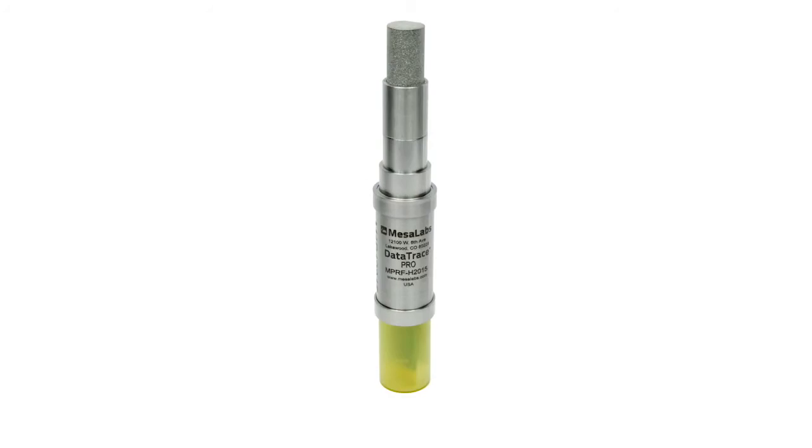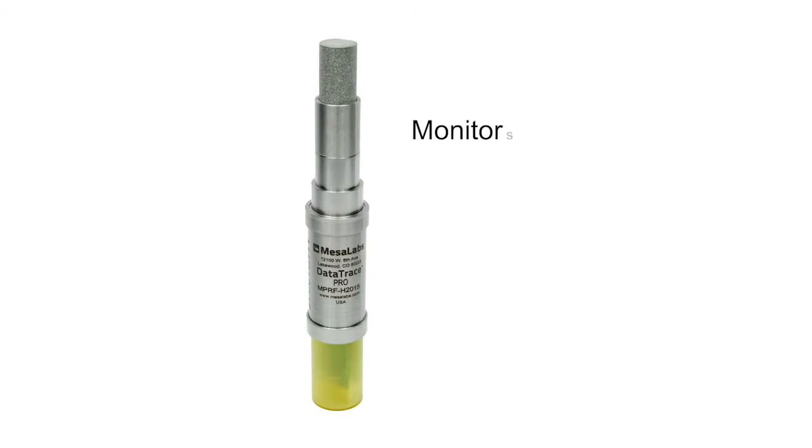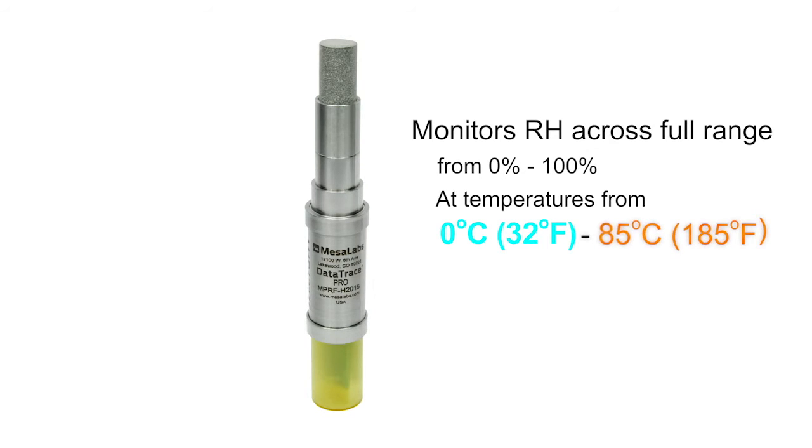For processes that are sensitive to humidity, even small relative humidity changes can dramatically affect product production, storing, and shipping, impacting everything from production time to product quality to cost. To achieve optimal conditions, you need precise humidity data, preferably in real time. With the DataTrace NPRF humidity data logger, you get it. The highly accurate NPRF humidity data logger monitors relative humidity across the full range from 0 to 100% at temperatures from 0 degrees Celsius to 85 degrees Celsius.